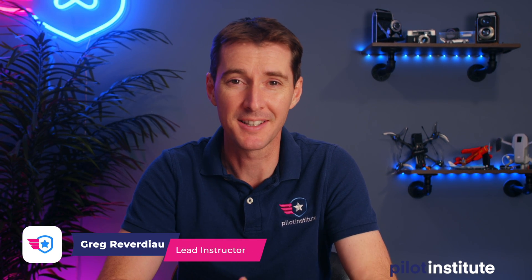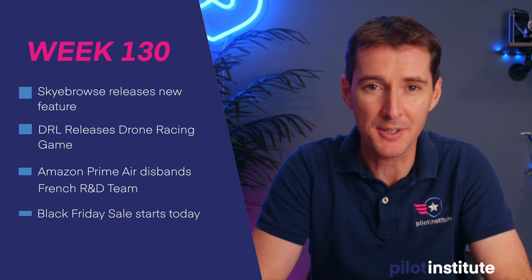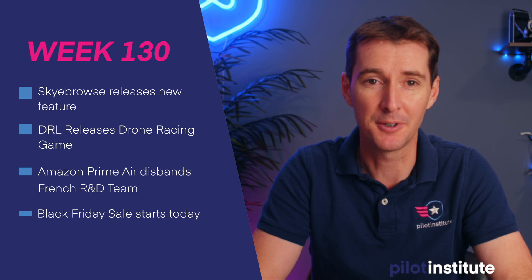Welcome to your weekly UAS News Update, the place where you don't get your news two weeks late. This is the week of November 15, 2021, and this week I've got four topics. The first one is our friends at Sky Browser releasing new features, and we're going to have Bobby on the show talking about exactly what's going on.